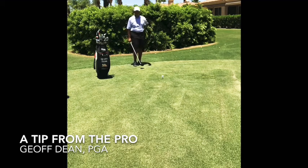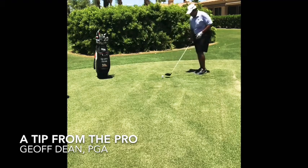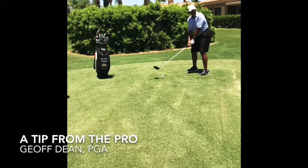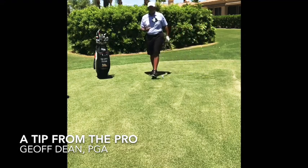Once we see it, once we feel it, it's time to do it. We're going to set up to the golf ball just as we planned — with your stance and posture and all that. You're going to take your setup, look at your target one more time to get a feel for it. Personally, I have a little waggle as I get ready to start, just to get comfort before I swing, and then from there I go ahead and let it go.